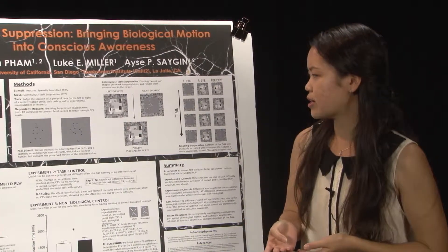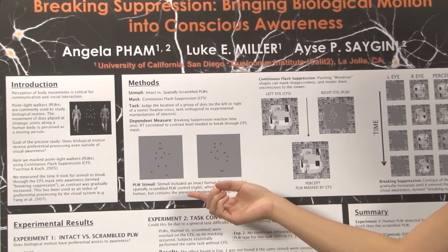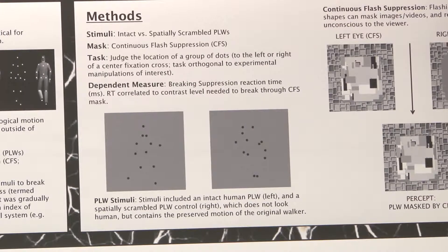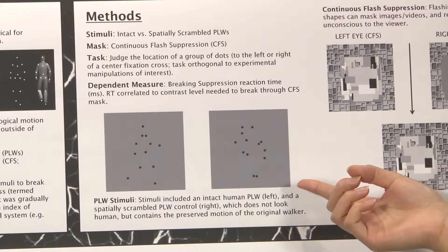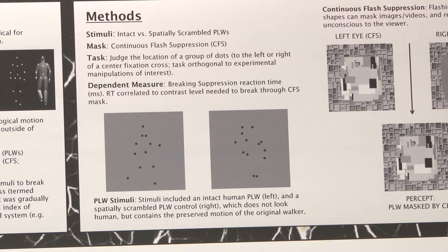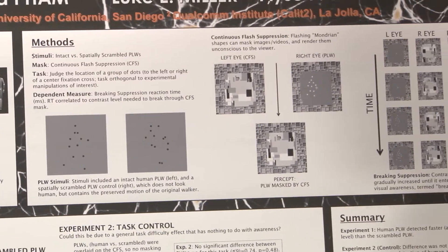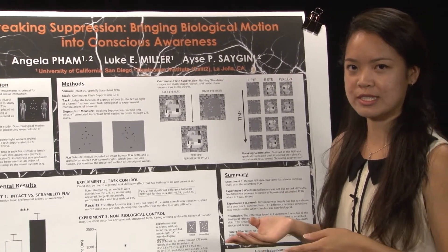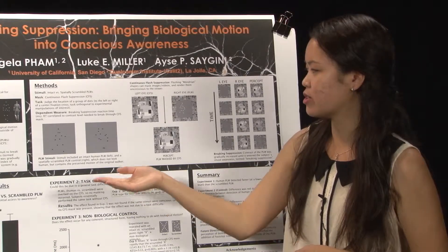To test that, we started by looking at two different stimuli. On the left, you can see an intact human point light walker, which looks like a moving person and is representative of biological motion. The other stimulus was a spatially scrambled point light walker, scrambled by randomizing the starting location of each of the dots. While the form does not look like a human, it serves as a non-biological control, though it still contains the preserved motion of the original walker.